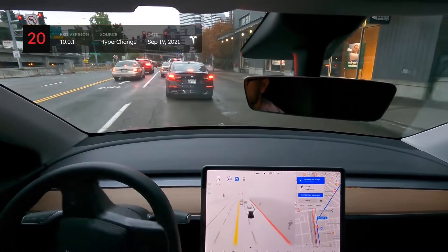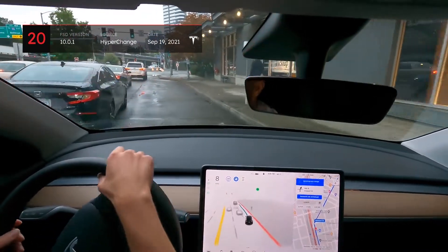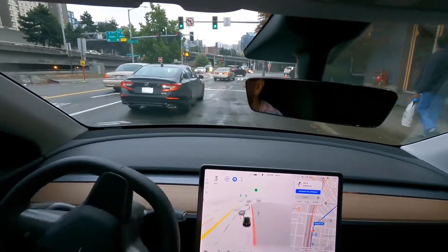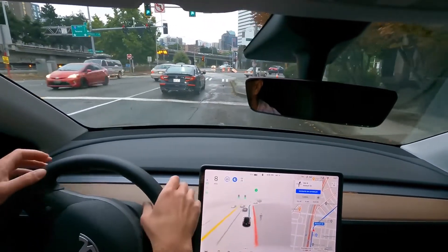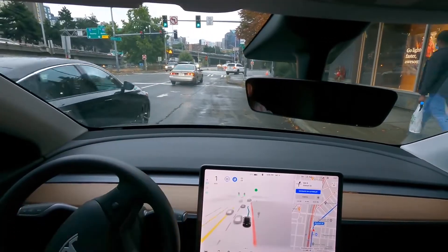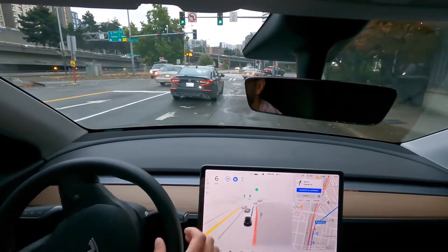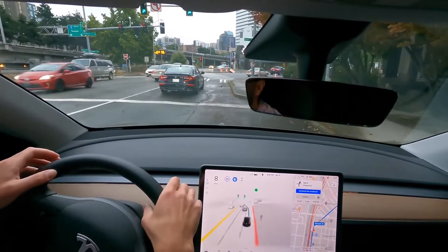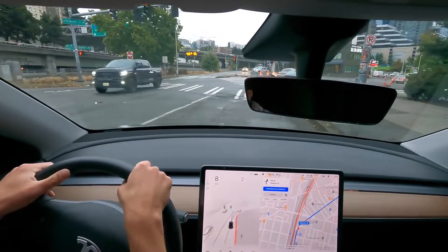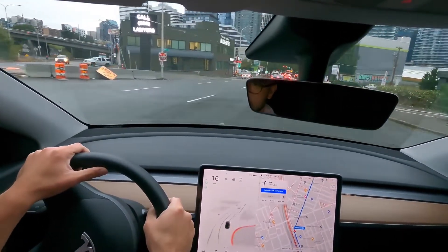In a final clip from Galey of Hyperchange, the vehicle mistakenly enters a non-driving lane, and although it seemingly realizes its mistake, it proceeds forward toward the curb directly ahead. Judging from the visualization, the car isn't detecting the shape and position of the curb correctly despite its prominence, which ultimately leads to a disengagement. While definitely an issue, it's hard to say if this is version 10 specific or present in earlier versions as well.